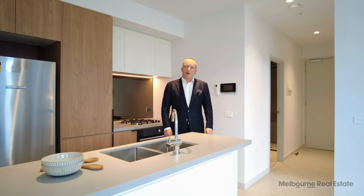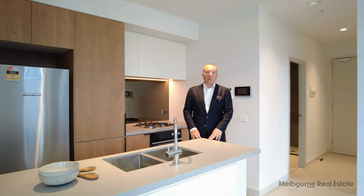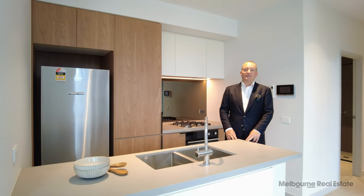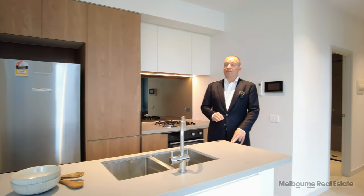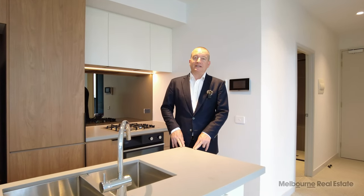Hi, my name is Stephen Fitzsimons from Melbourne Real Estate, and welcome to apartment 1007 at Montague Square, 138 Ferrars Street in South Melbourne. This is a fully furnished apartment with a stylish furniture collection, and I'll take you for a tour of the property today.